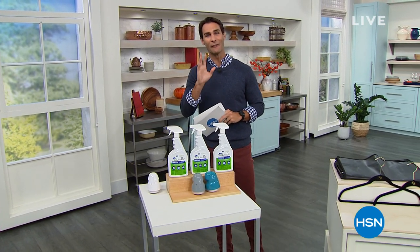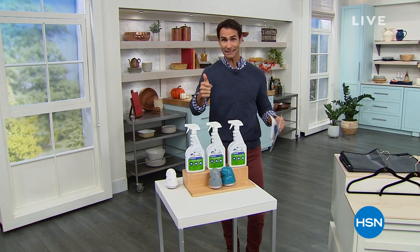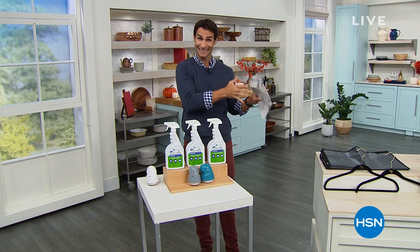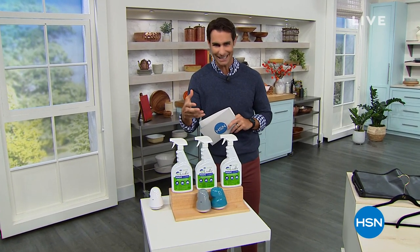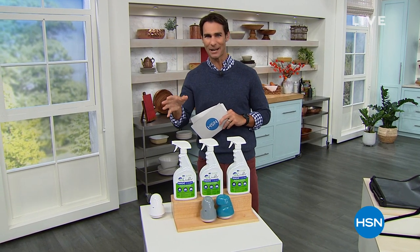We are doing two hours of home and kitchen clearance. Great thing about clearance — lowest prices we've ever done on all of these items. The bad thing about clearance is that it usually means we are low on quantity. So if you see something that you like, something that you've got to have, I wouldn't wait on it these next two hours. I would jump on it.